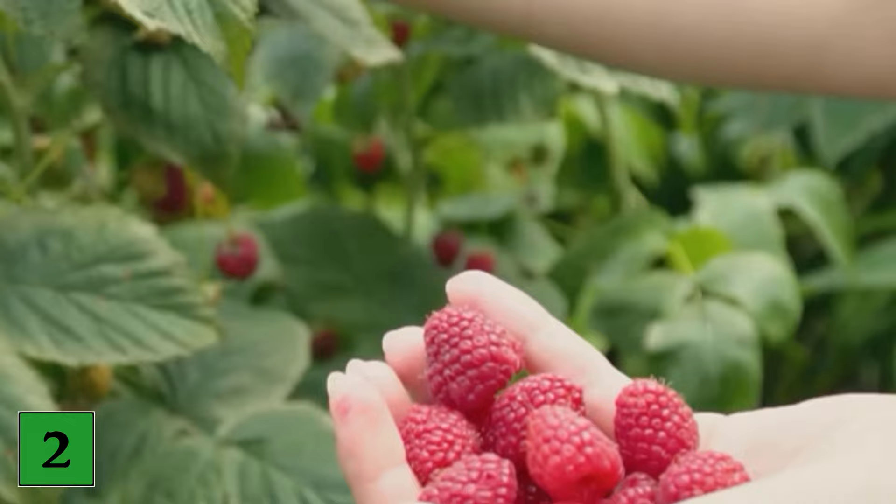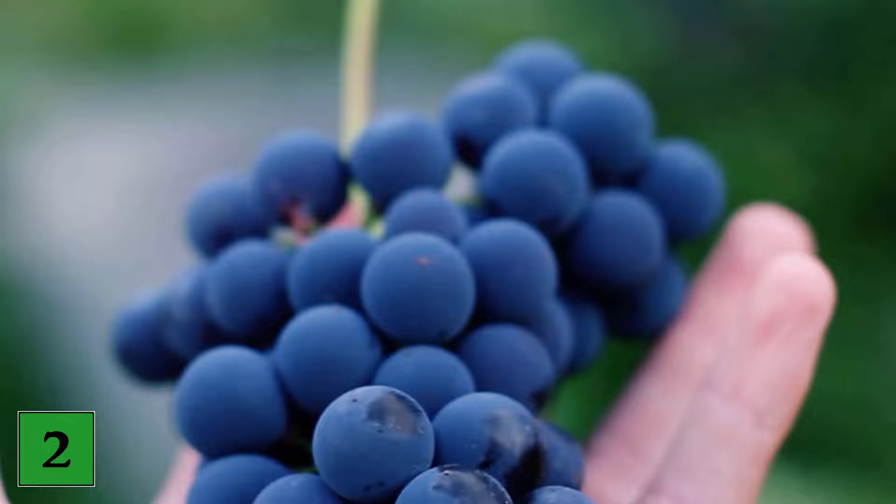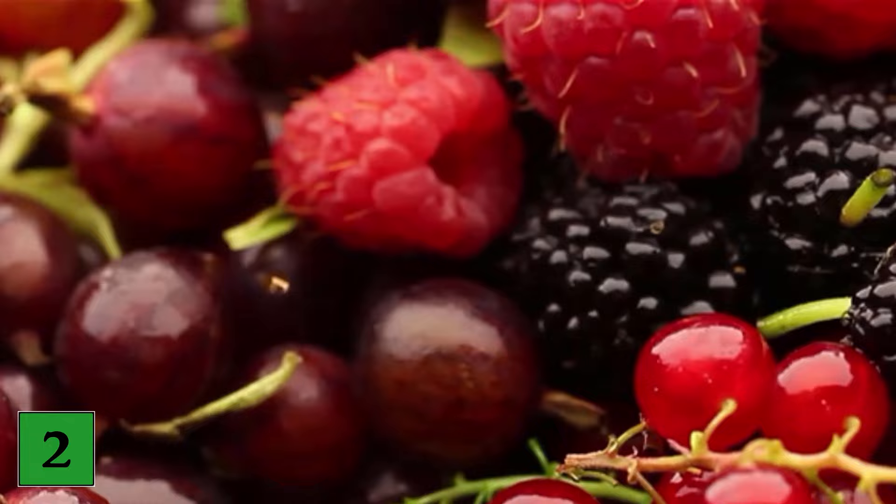Number 2: Berries. Experts recommend including one or more servings of fresh or frozen berries — such as blueberries, raspberries, strawberries, and blackberries — in your daily diet. These small fruits contain powerful antioxidant compounds such as proanthocyanins and elagic acid that fight inflammation and cell damage. The amount and combination of compounds vary depending on the type of berry, so look for variety.